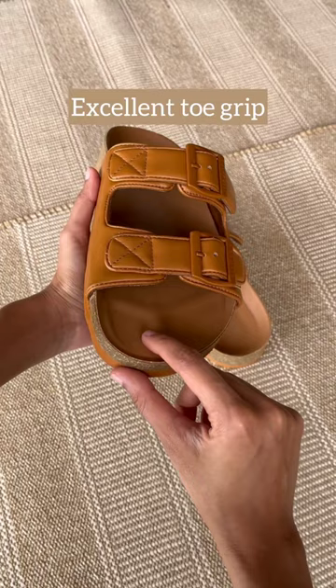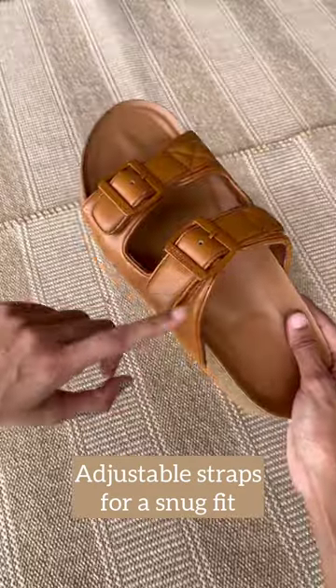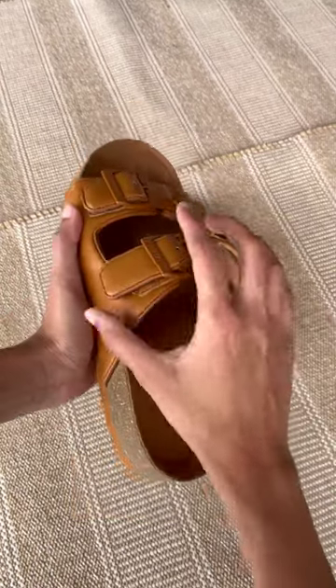These are designed for an excellent toe grip and a heel cup that comfortably keeps the heel bone scooped in. The adjustable straps provide that extra comfort that your feet deserve.